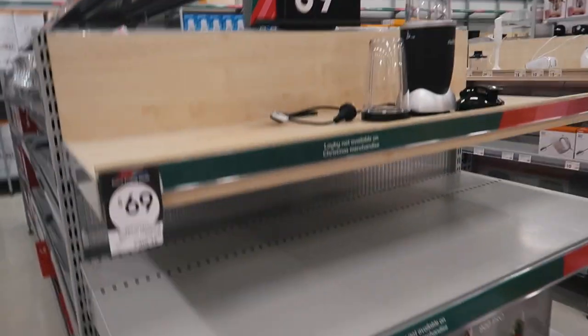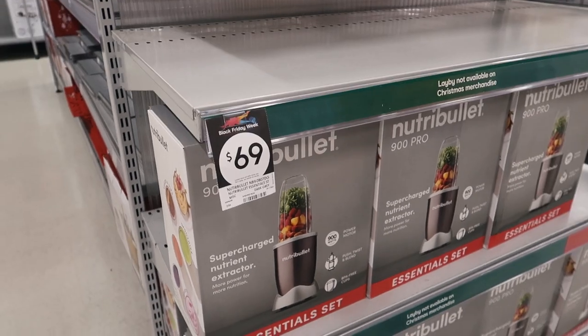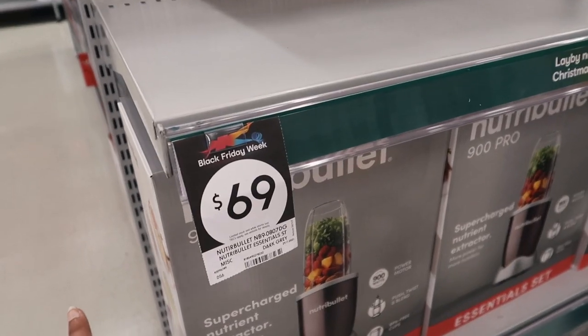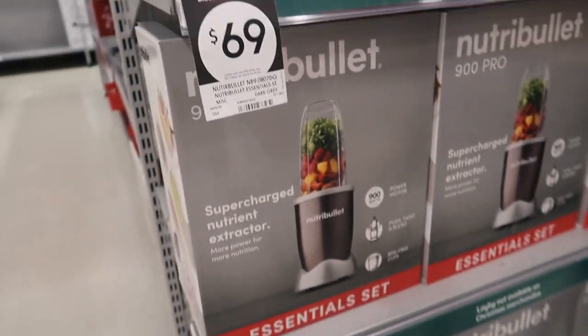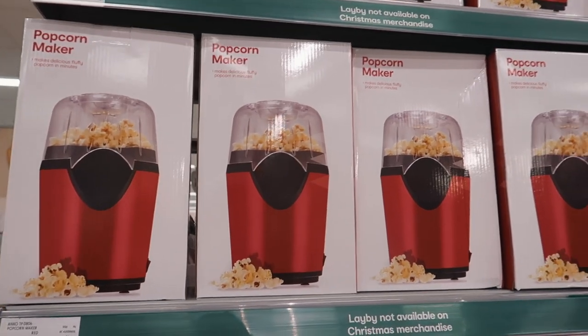Oh my god, I found the Nutribullet for 69 dollars on Black Friday! I was looking for these and they sold out so fast, and I found one in store so I'm going to get it. Oh my god, I'm so excited! And they have a popcorn maker — Kmart is literally killing the game!